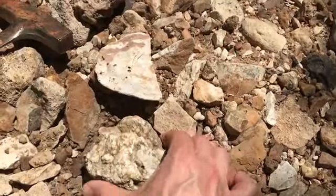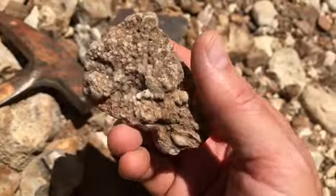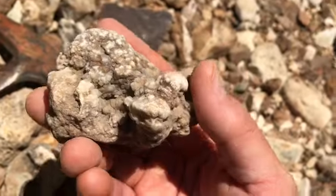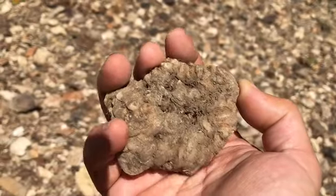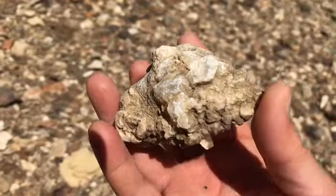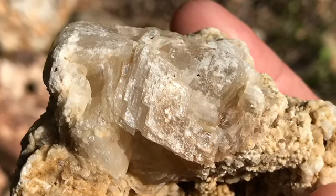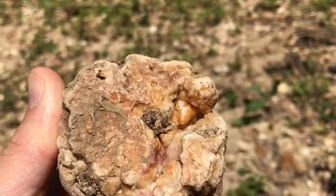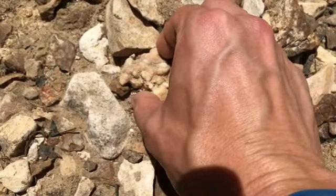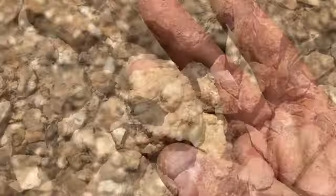Check out this broken piece I found earlier — got cool crystals in there. Look, it has a wee little baby attached to it. Check this one out, it's broken but some nice calcite in there. That's cool. Wow, look at that. That's awesome. Freaking geode madness. That's awesome.